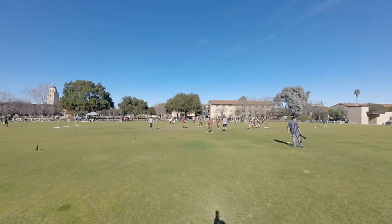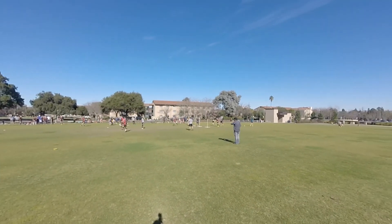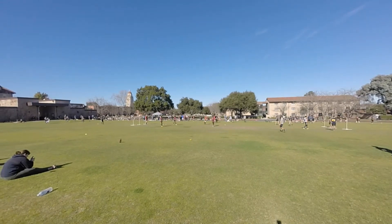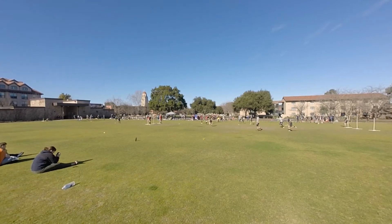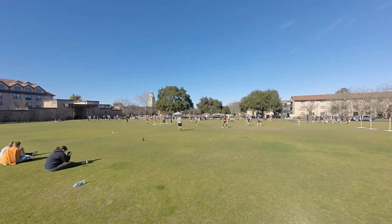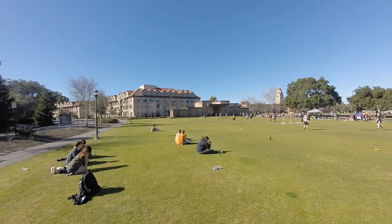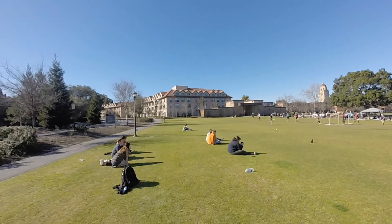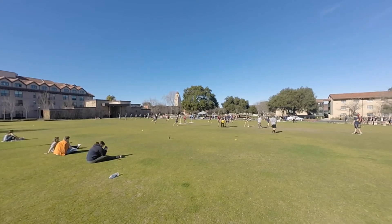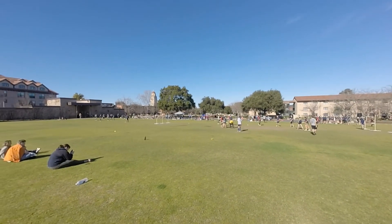The snitch has been released and the seekers have been released. The Cal Berkeley seeker is trying to protect the snitch from being grabbed before Cal Berkeley can score more goals — but that's just another goal by Scrooots, and the score is now 100-30. Remember the snitch grab is worth 30 points. The snitch can grab the broom from the seeker and knock him right off of it — he can do whatever he wants to prevent that ball from being grabbed between his legs or behind his back.